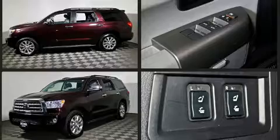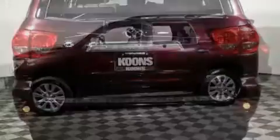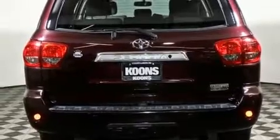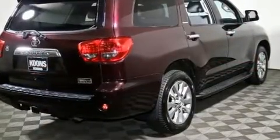Top features include remote keyless entry, leather upholstery, automatic dimming door mirrors, front and rear air conditioning, power moonroof, power door mirrors and heated door mirrors, and power seats.